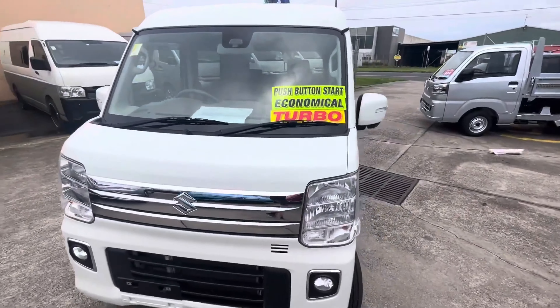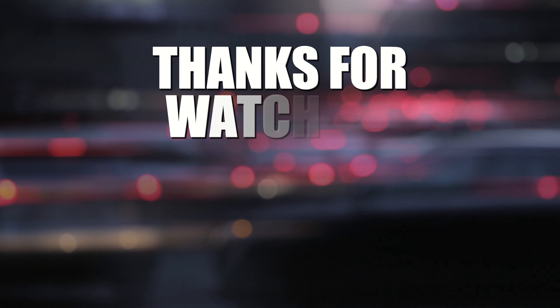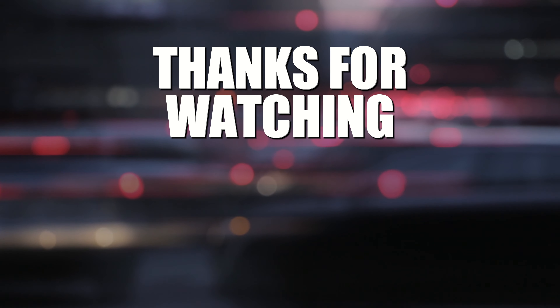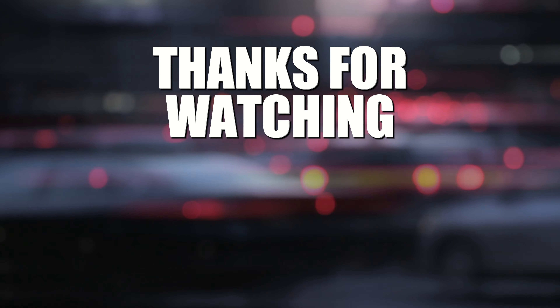If this video was helpful to you, please give it a thumbs up. Also, if you like my other content on this channel, please subscribe — it will be really helpful to me. Thank you and see you around!